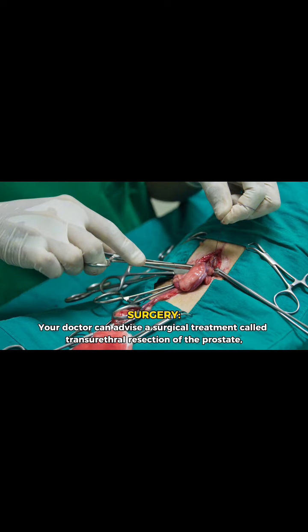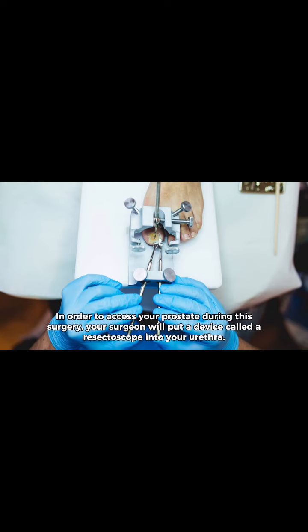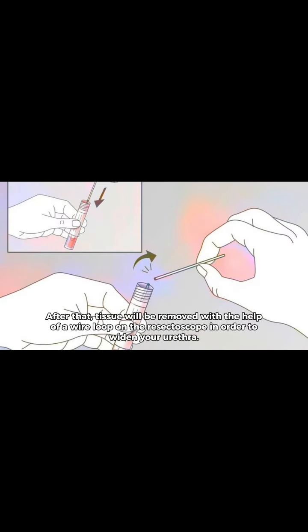Your doctor can advise a surgical treatment called transurethral resection of the prostate, or TURP, if medication isn't easing your symptoms. In order to access your prostate during this surgery, your surgeon will put a device called a resectoscope into your urethra. Tissue will then be removed with the help of a wire loop on the resectoscope in order to widen your urethra.